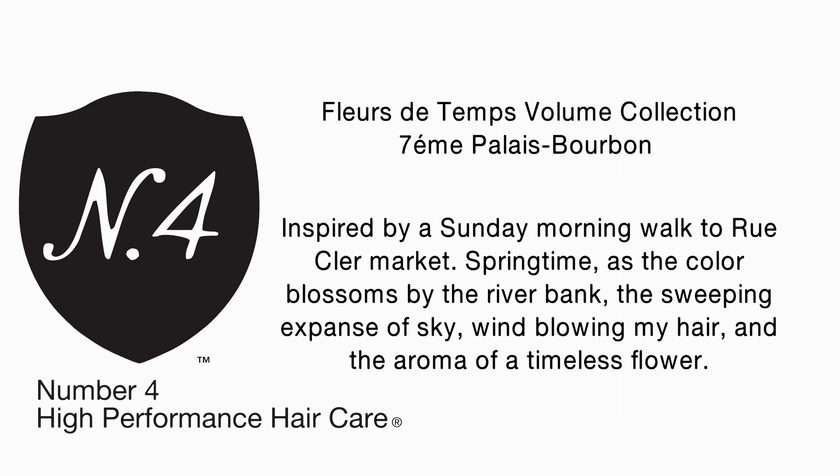Fleur de Ton Volume Collection. Inspired by a Sunday morning walk to Rue Cluier markets. Springtime, as the color blossoms by the riverbank. The sweeping expanse of sky, wind blowing my hair, and the aroma of a timeless flower.